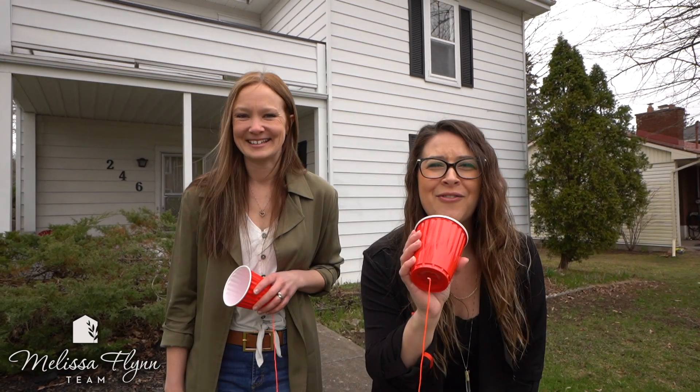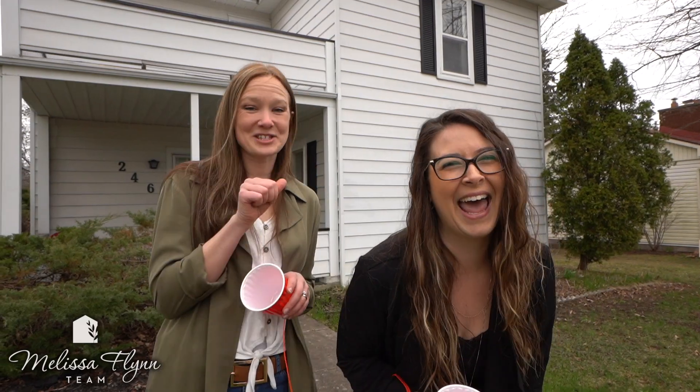Hey Neighbors! It's your favorite Realtors, Melissa Flynn and Jenna Dolly with the Melissa Flynn team. Hello. Is it 246 Albert Lane you're looking for? I think it is. Let's go take a look.